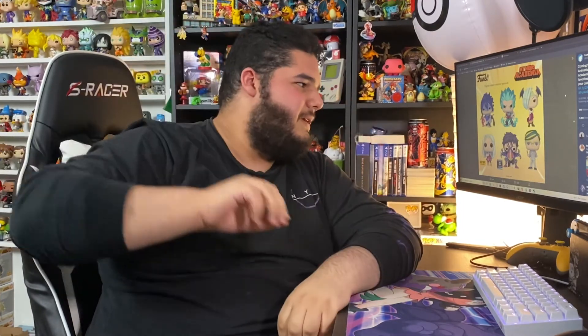Finally, we're getting a Sir Nighteye Funko pop — people have been asking for this for such a long time, and we finally have it. It's a shame because last month at MegaCon, the voice actor for Sir Nighteye was there, and I kind of wish I could have brought the pop box and had him sign it. But next time I see the voice actor, I'll bring that pop with me for sure.